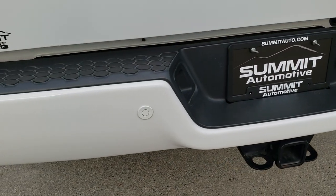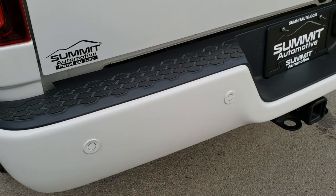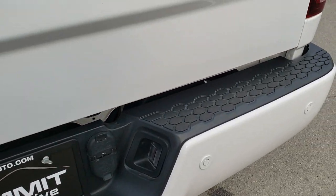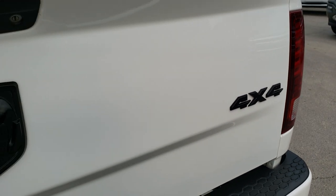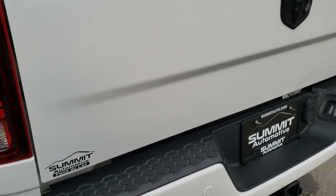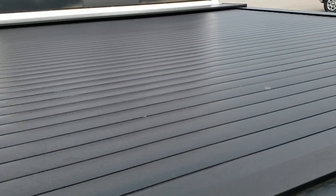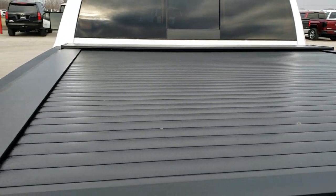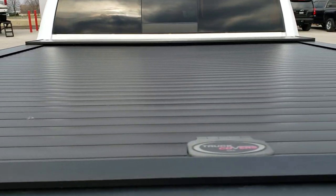Rear bumper is in excellent shape — didn't see any dents or dings. And it does come with a full towing package which includes a receiver hitch, four pin, and seven pin wiring. Blacked out 4x4 and Ram logo on the back as well. And that tailgate is in excellent condition — didn't see any dents or dings on that.